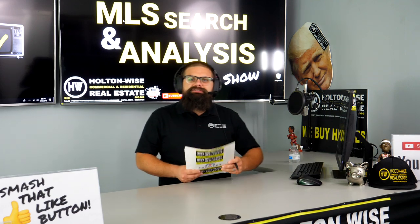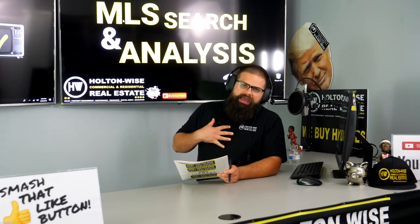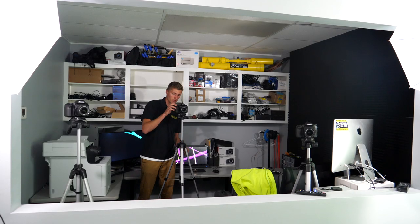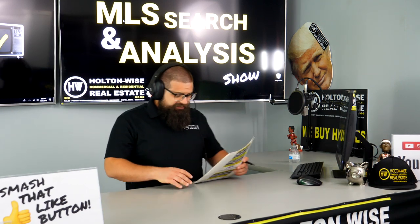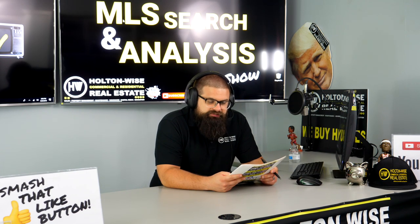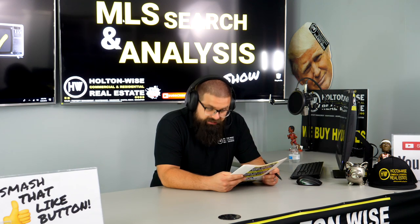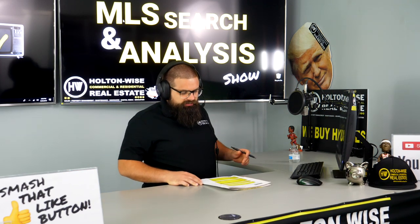Real estate investors, welcome to another episode of the MLS Search and Analysis Show here on Holden Wise TV. As always, I am your host, James Wise. That man behind the scenes is Tommy, documenting everything for you. Today's going to be a pretty cool show — we are looking on the MLS for my client, Roger. Roger, you are from Maryland, and you've been a big fan of Holden Wise TV, so thank you very much for watching.